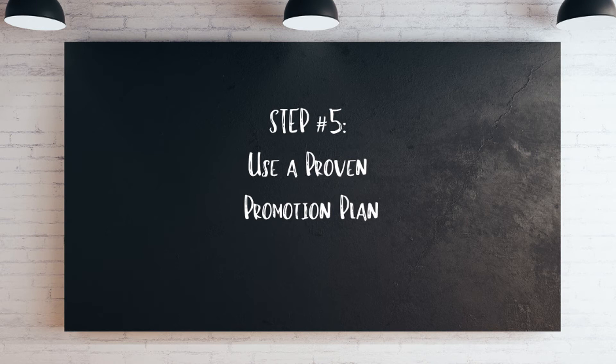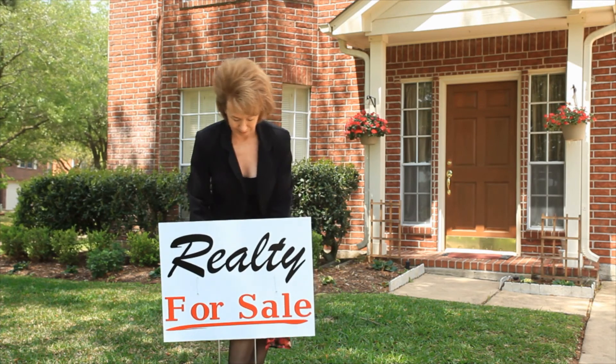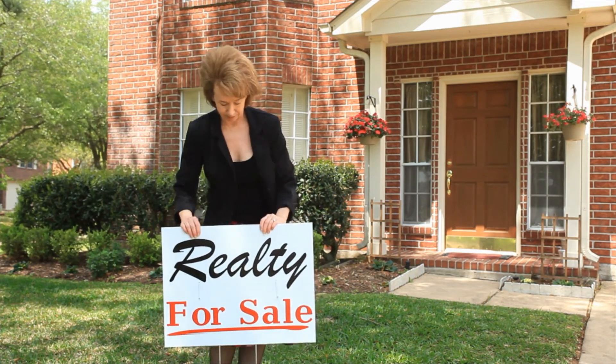Number five: use a proven promotion plan. Most agents are still marketing their listings like they did 20 years ago — put a sign in the yard, put the listing in the MLS, and pray that it sells. Yet we know that 93% of buyers search for real estate listings online. That's why we invest in the latest training and technology to ensure your listing appears where buyers are most likely to look. Our dual-level promotion strategies include pre-launch activities designed to seed the marketplace, and post-listing activities to ensure your home stays top of mind with potential buyers.